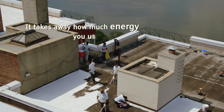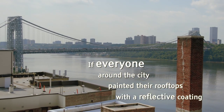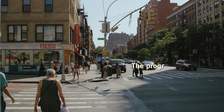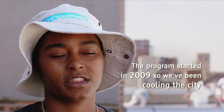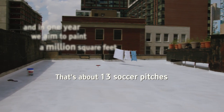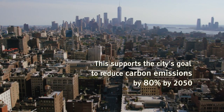It reduces how much energy your building uses for air conditioning. And if everyone around the city painted their rooftops with the reflective coating, it would reduce the temperature of the city by 3 degrees. The program started in 2009, so we've been cooling the city for about 10 years. In one year, we aim to paint a million square feet — that's about 13 soccer pitches. This supports the city's goal to reduce carbon emissions by 80% by 2050.